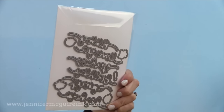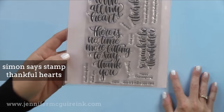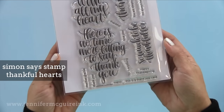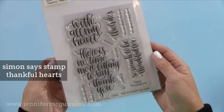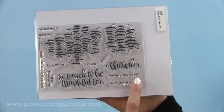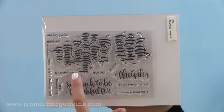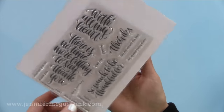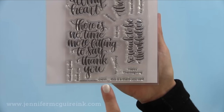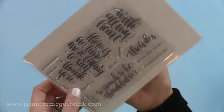Next we have a beautiful stamp set from Simon Says Stamp called Thankful Hearts — my friend Christina Werner did the lettering and it's beautiful. Simple gold heat embossed is all you need for a card using these. There are beautiful larger sentiments, but what I really like is the thanks message along with the smaller sub-sentiments that fit together perfectly. There are also small messages like thank you and love you that you could stamp on the inside of a card or on the envelope flap. It's such a classic beautiful set.